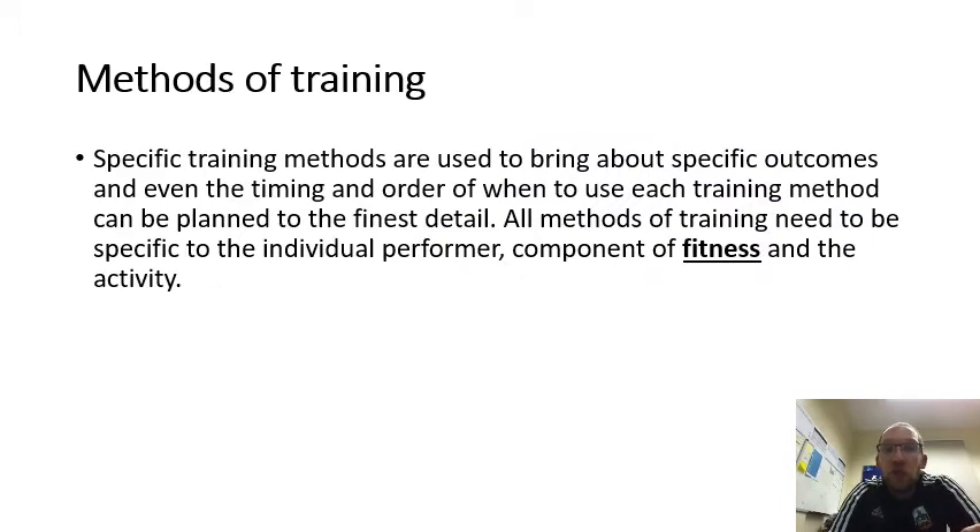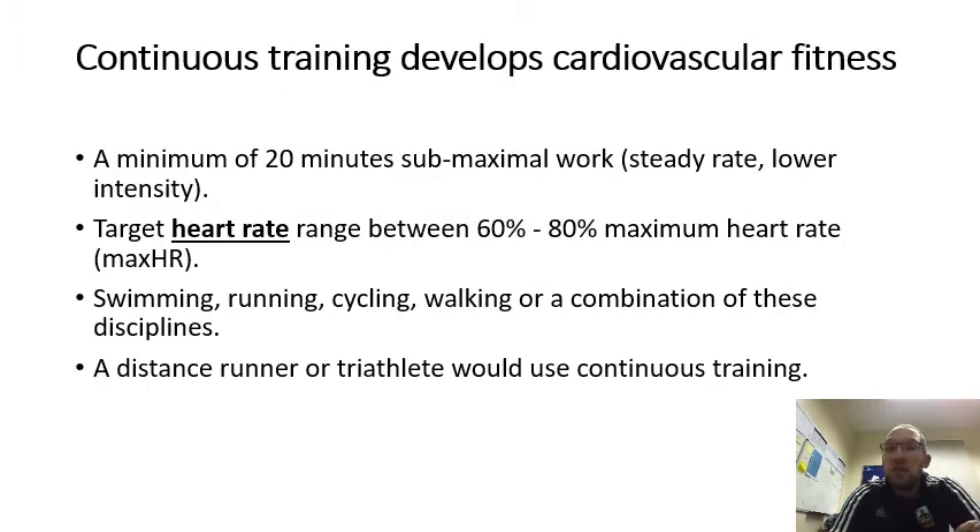Methods of training. Specific training methods are used to bring about specific outcomes, and the timing and order of each method can be planned to the finest detail. All methods of training need to be specific to the individual performer, components of fitness, and activity. Continuous training develops cardiovascular fitness and requires a minimum of 20 minutes. Target heart rate should be between 60 to 80% of your maximum. Good activities include swimming, running, and cycling. A distance runner or triathlete would use continuous training, which involves swimming, running, or walking continuously without stopping.